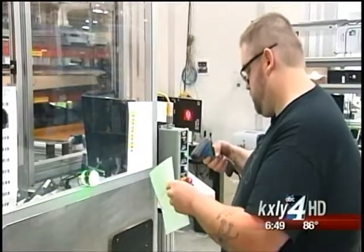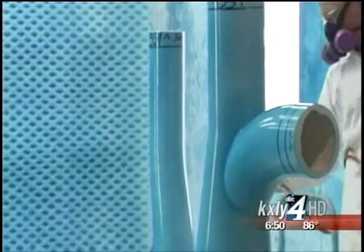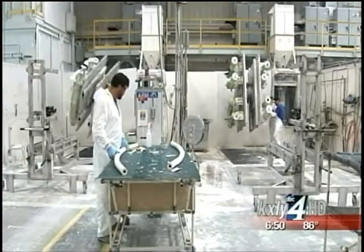And they plan to continue putting their parts on planes for years to come. For Made in the Northwest, I'm Derek Dice, KXLY 4 HD News.